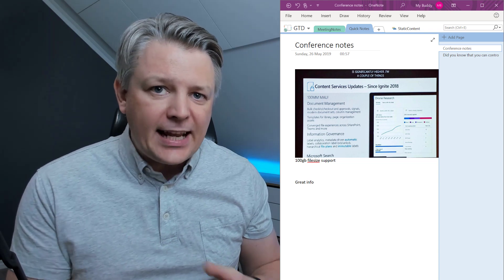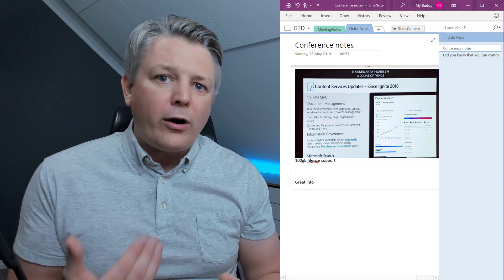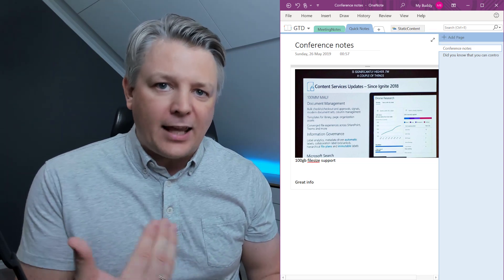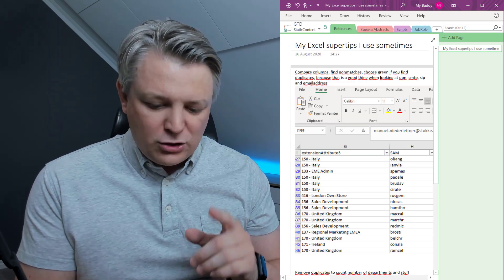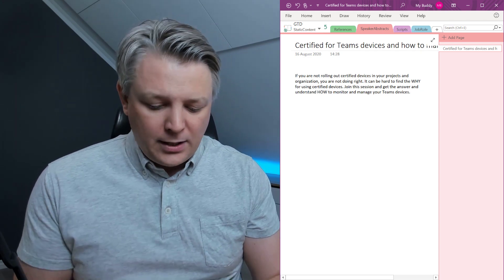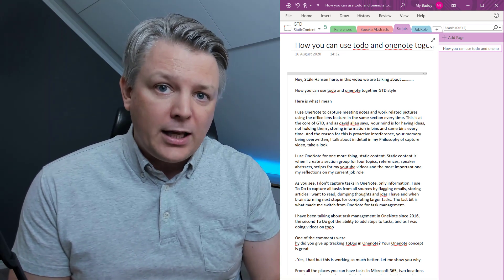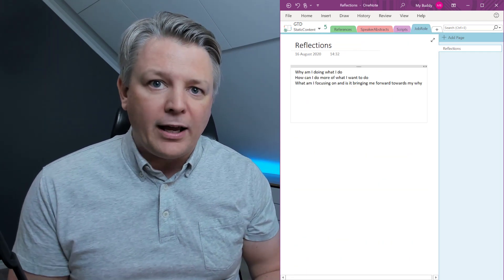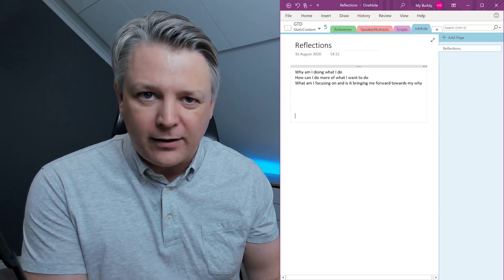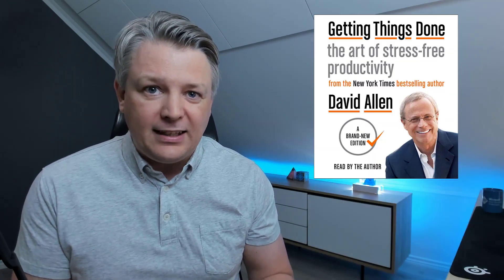I use OneNote for one more thing: static content. Static content is where I create a section group, where I store information that I'm going to find again and again — which is references. It is my speaker abstracts, scripts for my YouTube videos. But most important of all is my reflections on my job role and my career. It is wise to reflect on that every half year, every year. And that is taken straight out of the GTD playbook.